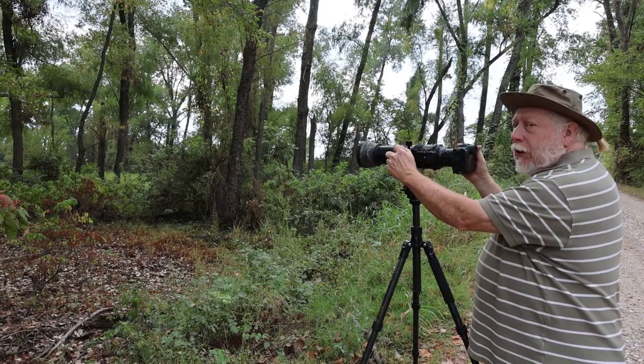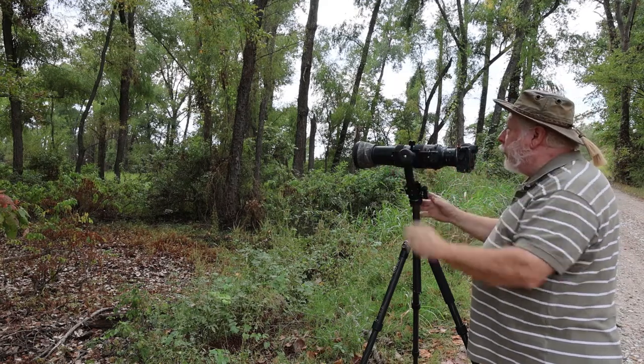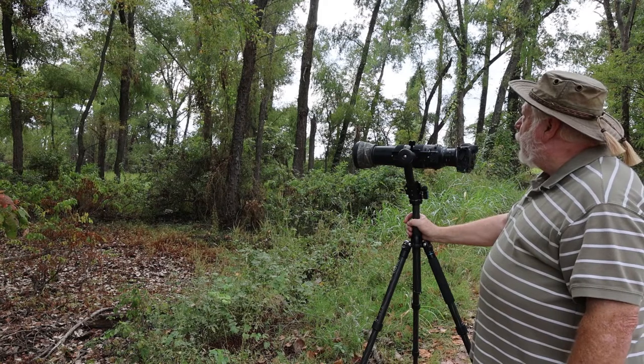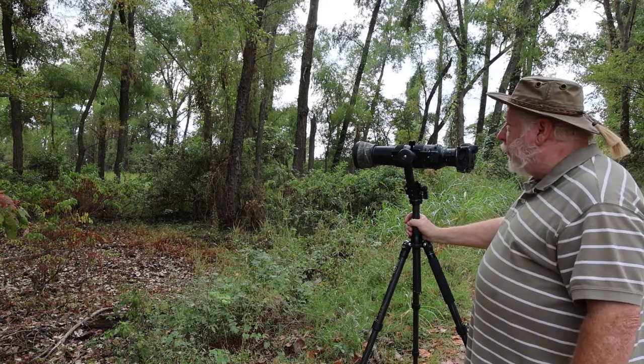I'm at an area now that I know to be frequented by a couple of owls, and we're going to see if we can't find them today and get some pictures of the owls.